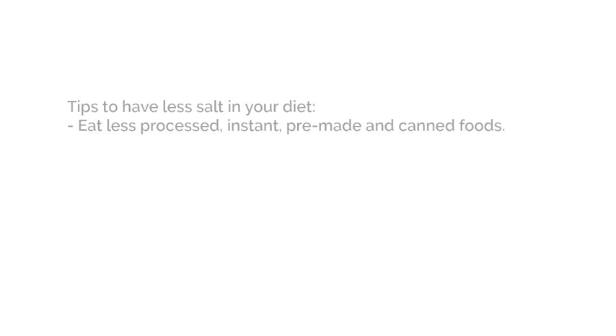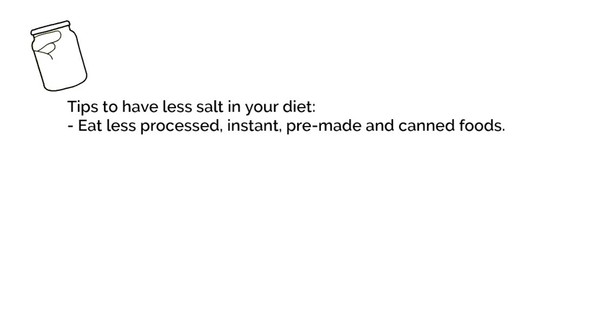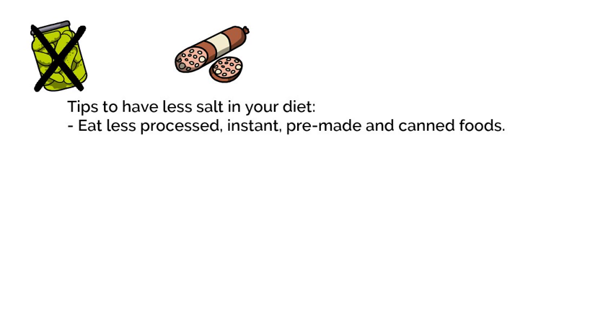Here are some tips to have less salt in your diet. Choose less processed, instant, pre-made, and canned foods. A majority of the salt you eat is from processed foods, such as canned and pickled or preserved foods, deli meats and high-salt cheeses like feta cheese, blue cheese, or Kraft singles, frozen meals, and powdered flavorings in soups or broths.